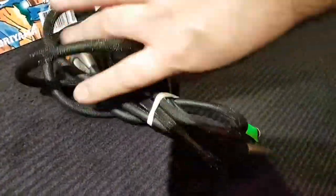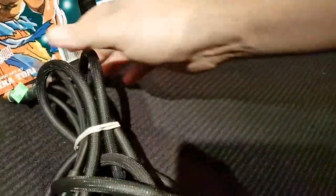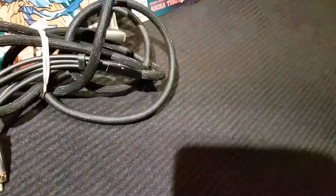Found this at a thrift store — absolutely don't need it. It's a component cable for PS2/PS3, but for a dollar I just — I got a problem.